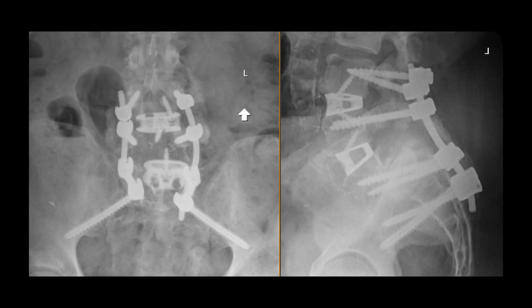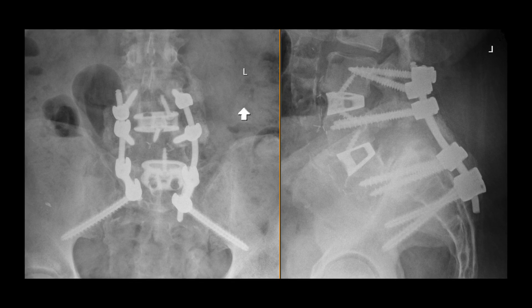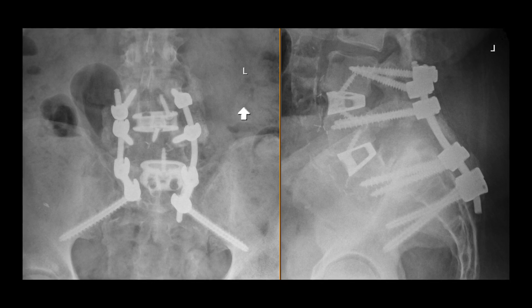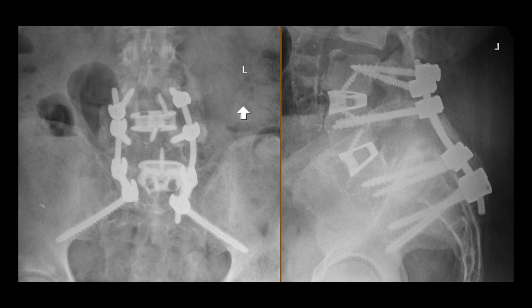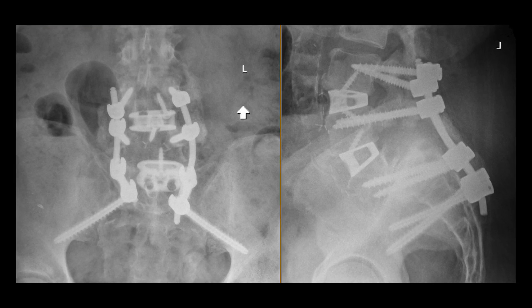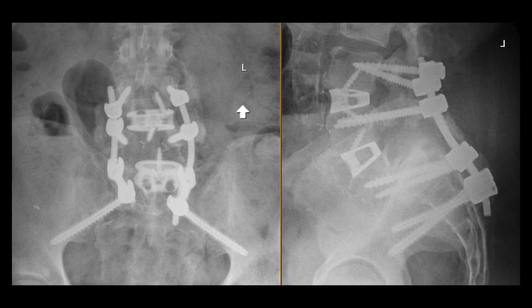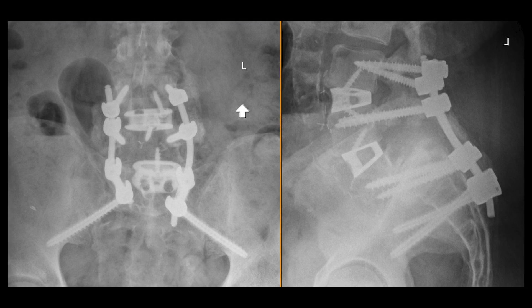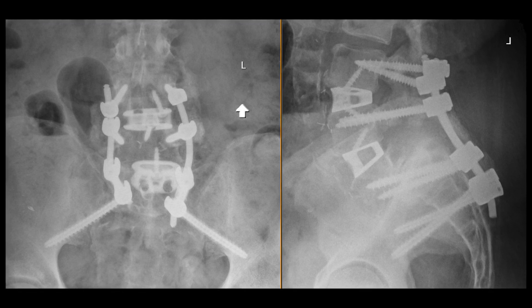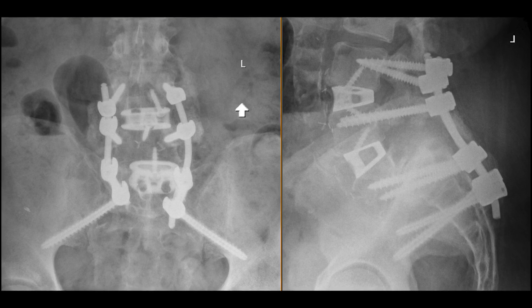This shows the post-operative AP and lateral films following the reverse Bowman procedure, the L3-4 and L4-5 ALIF cages, and posterior decompression fusion from L3 to pelvis. Intraoperative navigation was used for placement of the screws, mainly to help guide the trans sacral screws at L5, which go from the S1 body into the L5 body — a unique technique for treating spondylolisthesis.